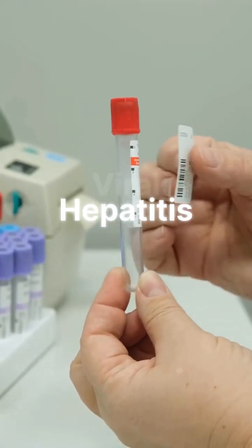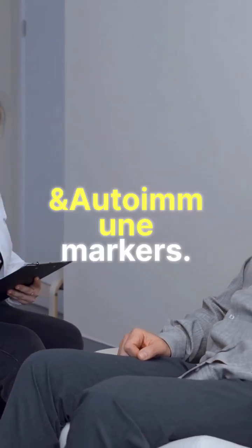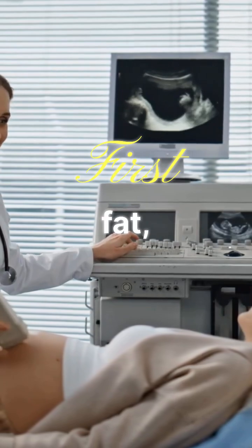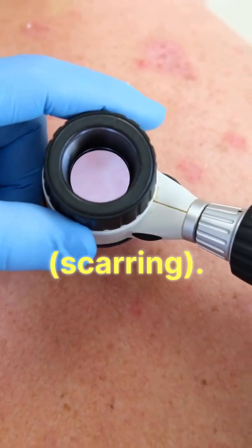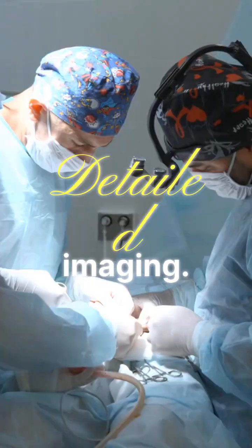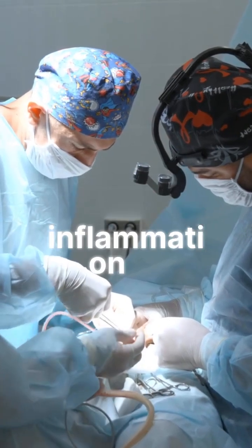Additional tests include viral hepatitis panels (A, B, C), iron studies, and autoimmune markers. Ultrasound is the first look for fat, scarring, or tumors. FibroScan measures liver stiffness and scarring. CT or MRI provides detailed imaging. Biopsy remains the gold standard for staging inflammation or fibrosis.